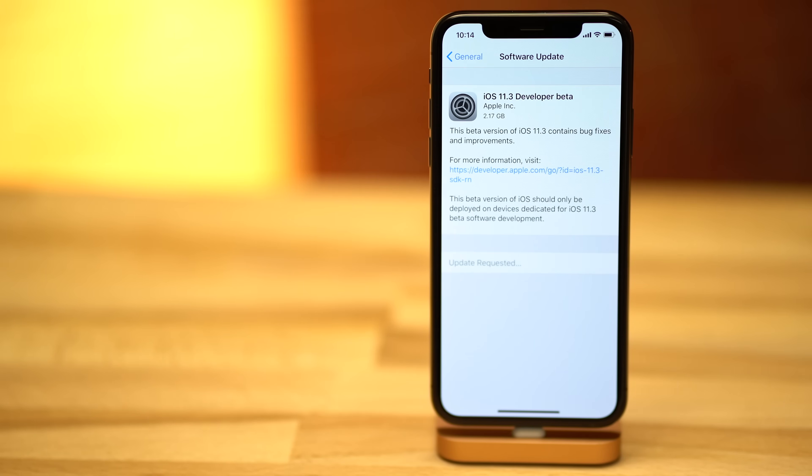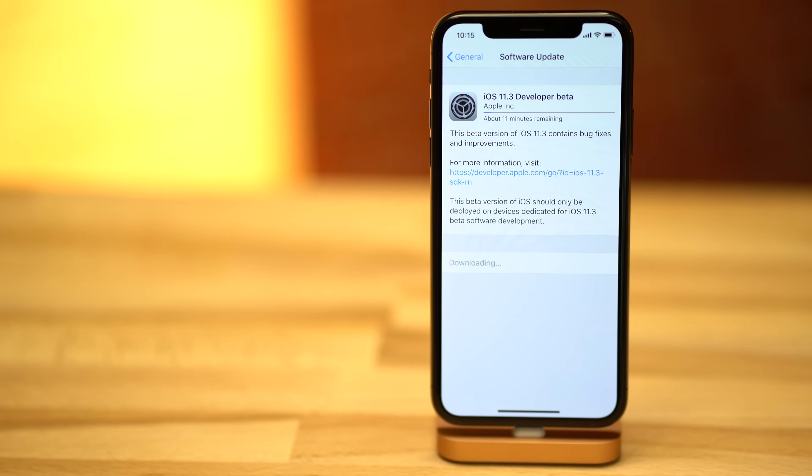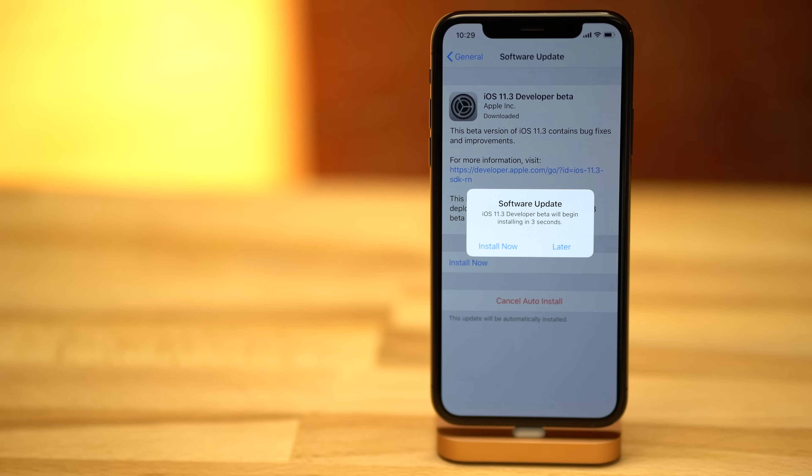Unfortunately, we can't test those battery and performance settings yet in beta 1, but here's a quick rundown of everything that you can find in iOS 11.3 beta 1, now available for developers.